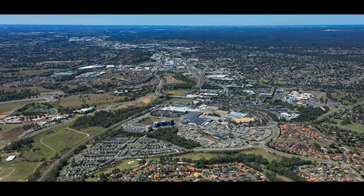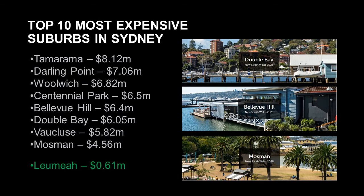So, is this a good area to buy? Again, I stress that I'm not a financial advisor and I do this for entertainment purposes only. You really need to do your own due diligence before you purchase. The suburb has a lot to offer in terms of growth. As we see the median price of some of Sydney's more affluent suburbs, which are mostly located in the eastern side of Sydney, to be over $4 million — these suburbs include Taramara, Darling Point, Woolwich, Centennial Park, Bellevue Hill, Double Bay, Vaucluse and Mosman.